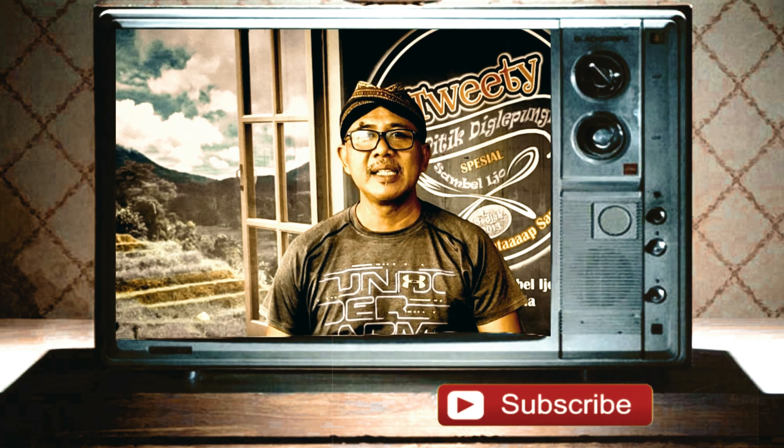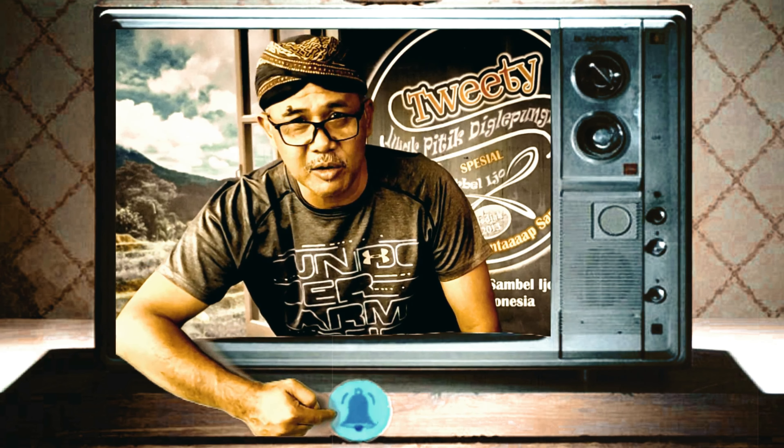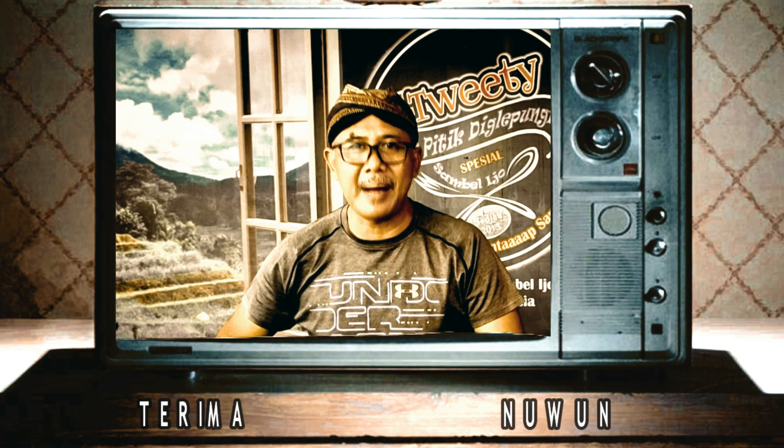Bagi yang belum subscribe, silahkan tekan tombol subscribe dan aktifkan lonceng notifikasi, karena satu subscribe sangat berarti bagi kami.